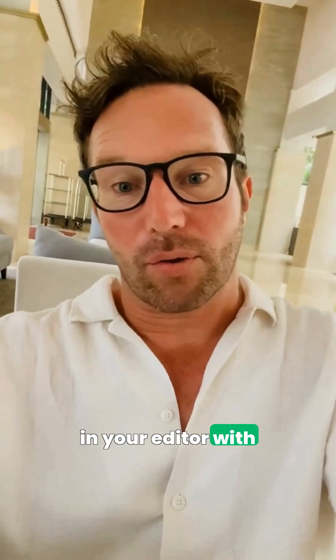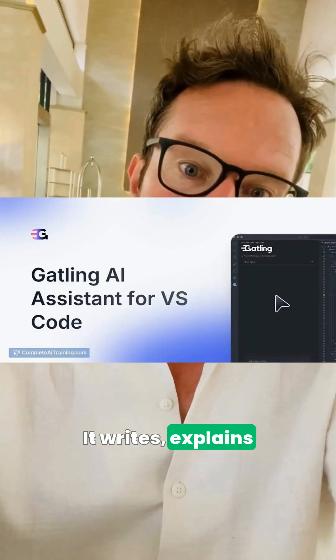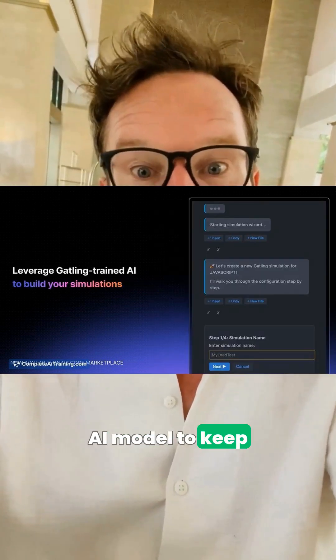Then test it right in your editor with Gatling AI Assistant for VS Code. It writes, explains, and optimizes Gatling simulations, and you can use your own AI model to keep data and costs under control.